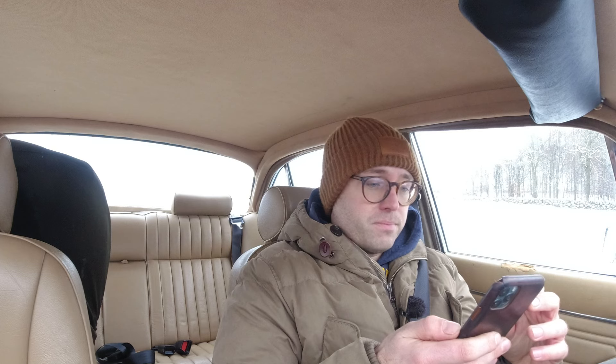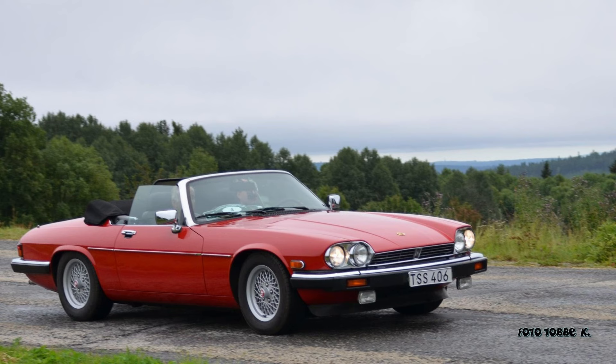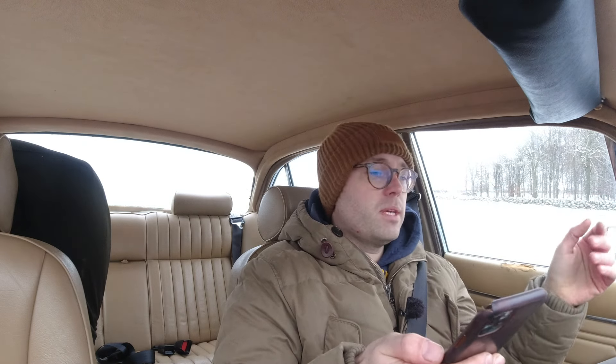We have the XJS convertible. That just really needs a service — oil, filter, coolant and all that. Then it needs something done with the convertible top. I do have a new old stock pump for it; it's getting slower and slower going up, so we're going to see if fitting the new pump fixes it or if it's the hydraulic rams. Fix that, get the top going up nice and quick again, and that thing should be ready for summer.